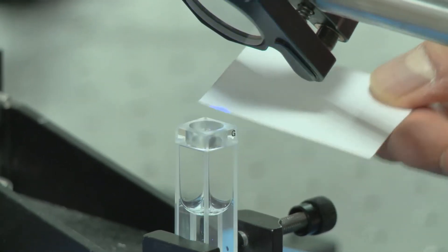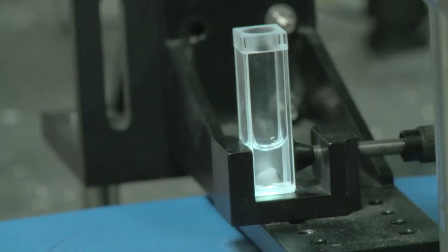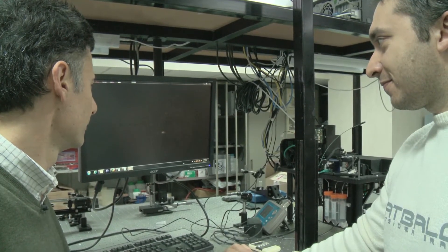A high-power laser beam is aimed at the sample containing the cells. Each time the beam zaps a cell, its interactions are frozen as if a snapshot was taken — a snapshot in a millionth of a millionth of a second.